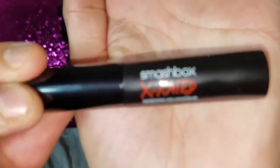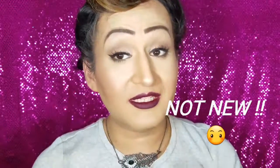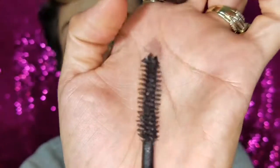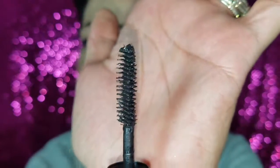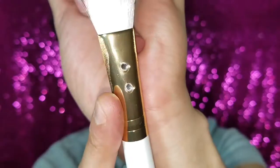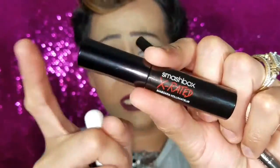The last thing I got is the Smashbox X-rated mascara. I've never heard of this one before, so I guess it's a new product, and I'm really excited to try it. Let's see how the wand looks... I'm kind of loving the wand — it looks like a freaking comb! So that's everything I got in my bag this month, and I love every single thing, especially the pink rhinestone contour brush and this Smashbox mascara.